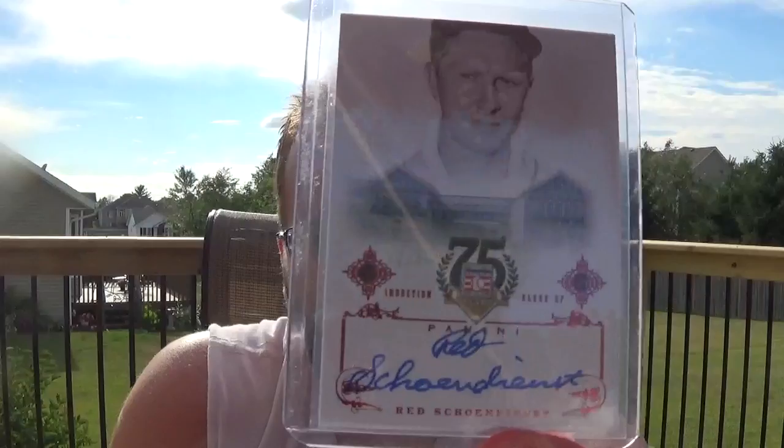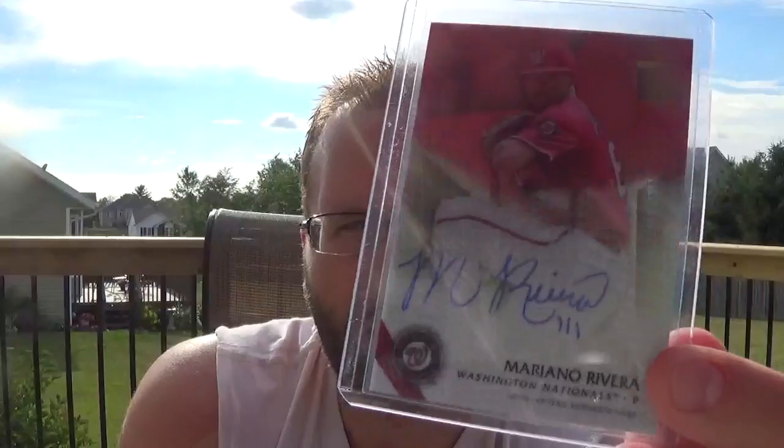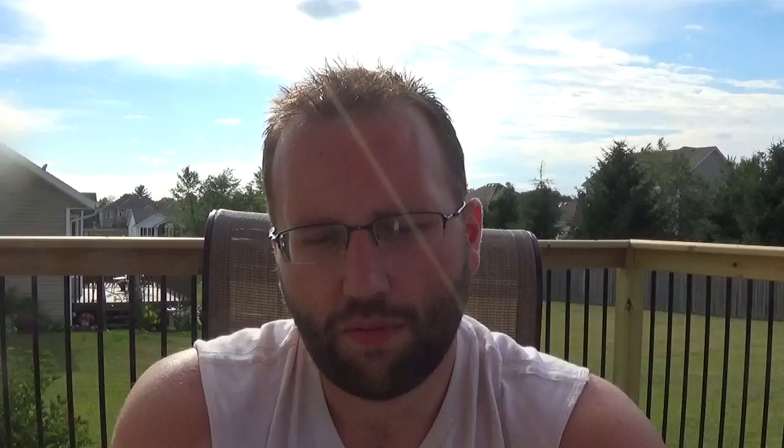Picked that up when the Hawks reacquired him. Baseball Hall of Famer Red Schoendienst, numbered to 50 — this is the red version from Panini's Cooperstown 2014. I got Mariano Rivera's son, Mariano Rivera the Third, on-card auto from Bowman's Best, Best of 2015. Got this at a good price — about half of what they usually go for. Brewers top prospect: Orlando Arcia, on-card auto from the same set.